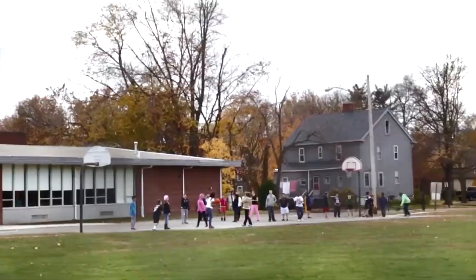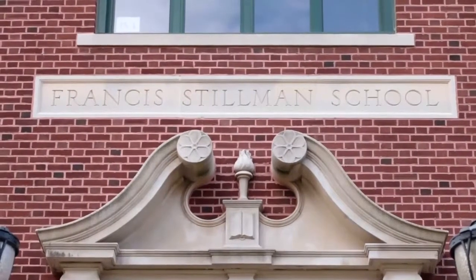We are 3,700 students. We have eight different locations. We have seven schools in a central office and about 625 employees.